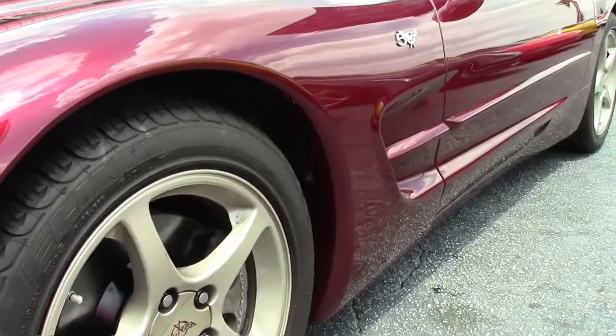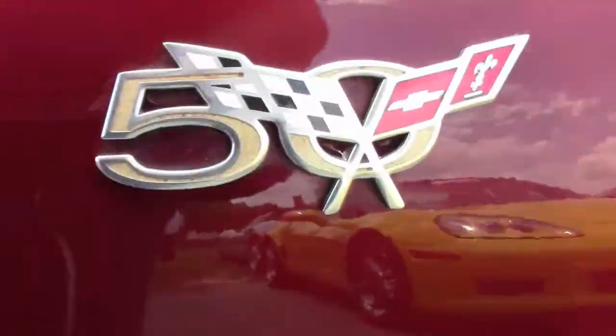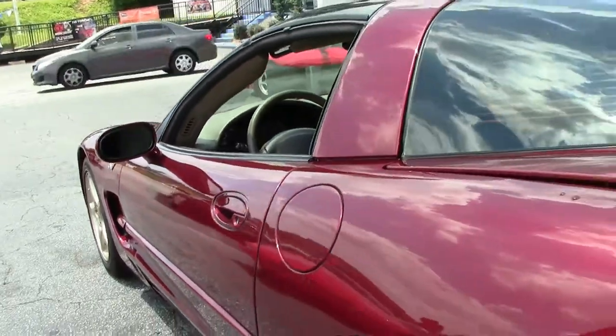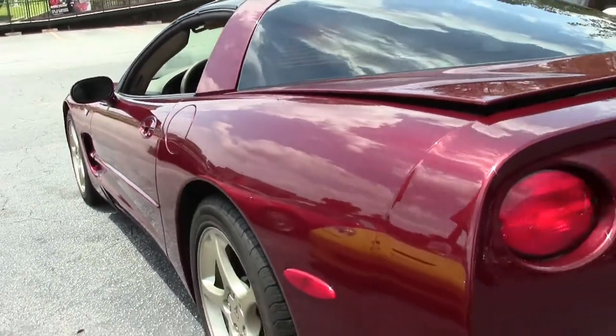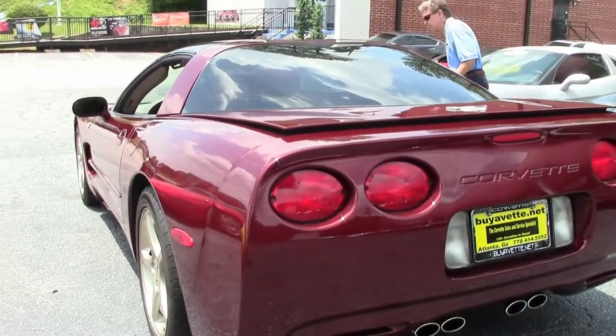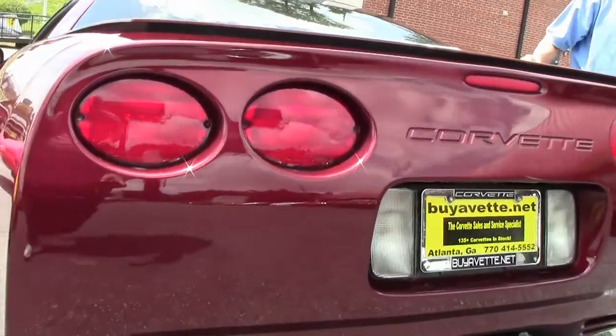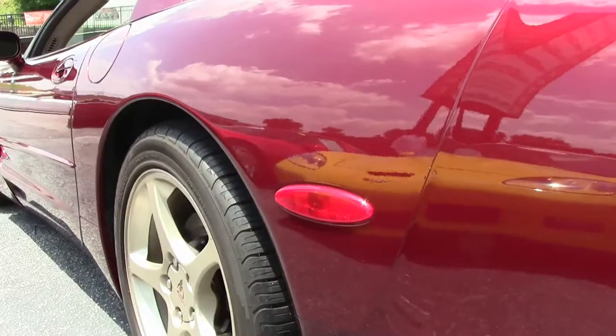This is an LS1 350 engine, six-speed. Gets great gas mileage. The tires are Michelin Pilot Sports — they look great. Notice the rims only came in this one year.